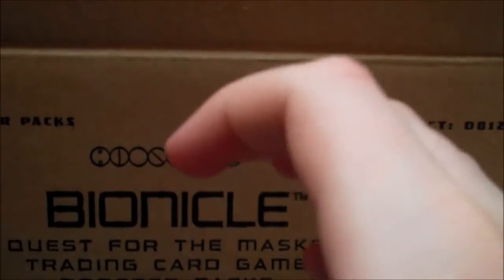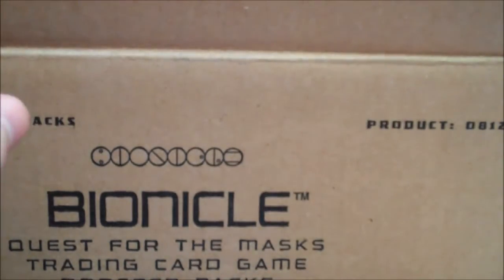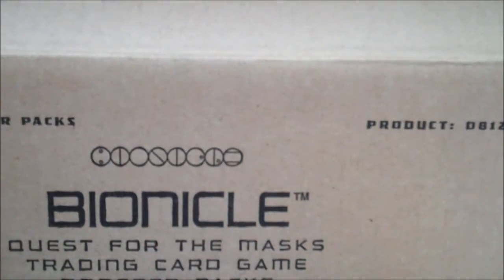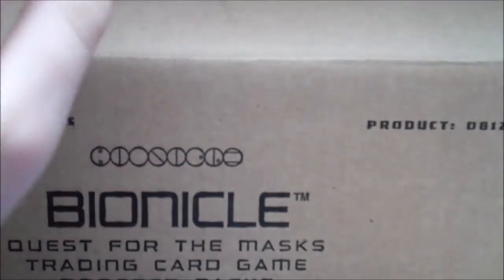So yeah, it seems overall pretty cool. I still have no idea how to actually play the game — I think you'd need one of the starter decks to really know. Maybe I'll get one and do an 'Airspeed Plays TCG' video. But yeah, that's been the Bionicle Quest for the Masks trading card game video. I'll probably have some sort of Bionicle video once the 2015 stuff starts — if there's a TV show I'll review it, and I'll probably be getting at least the six Toa sets when they come out. Thanks for watching and bye!